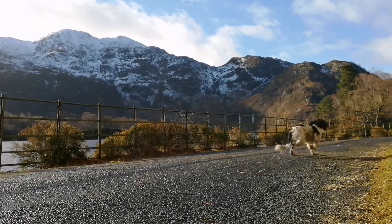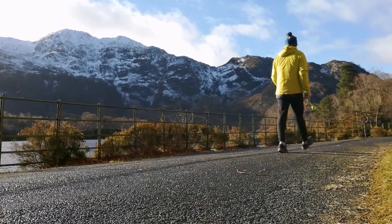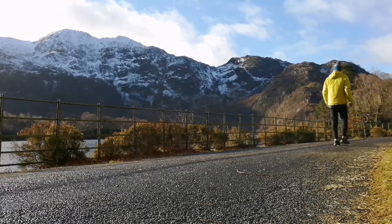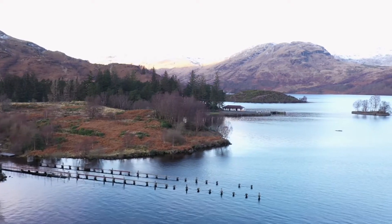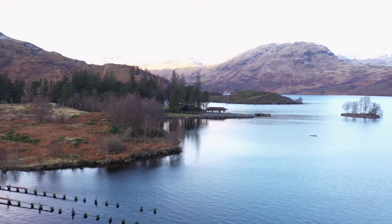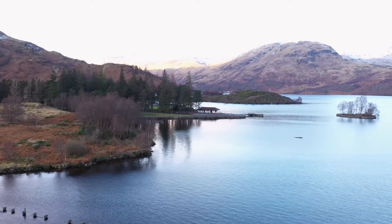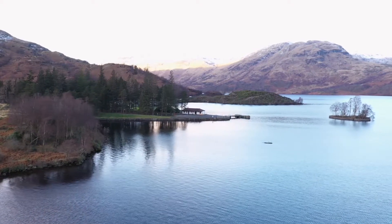Loch Katrine, in the heart of the Loch Lomond and Trossachs National Park, this loch is 13 kilometres long and one kilometre wide at its widest point. The loch and its surrounding areas are steeped in history and is recognised as the favoured and much loved setting of some of Sir Walter Scott's most famous poetic works, as well as boasting links to Scottish legend Rob Roy McGregor.